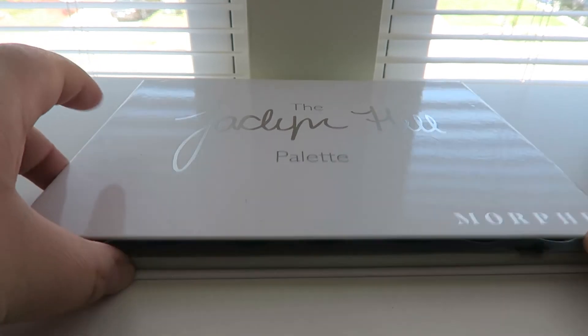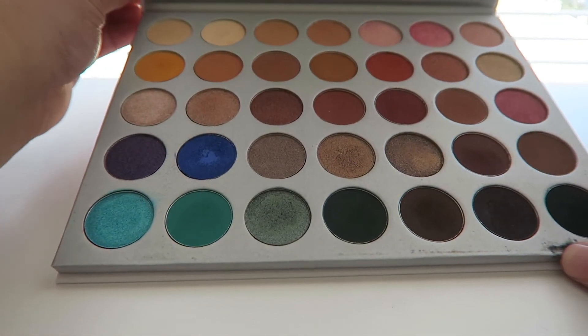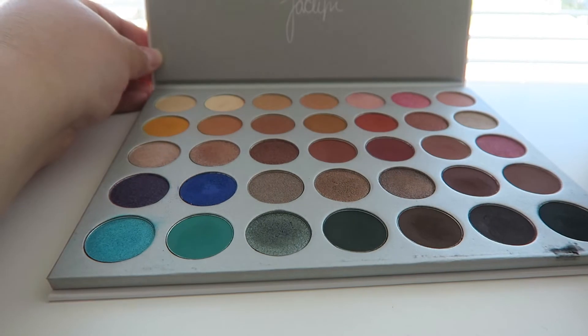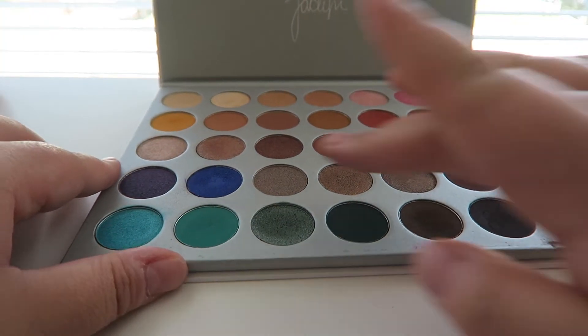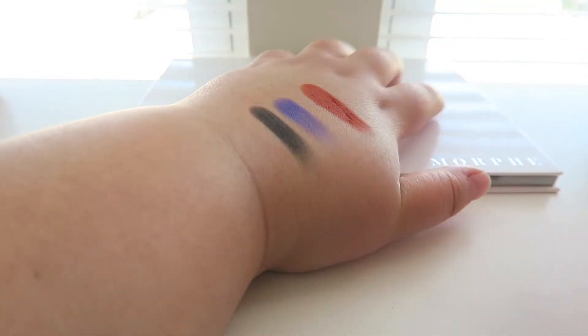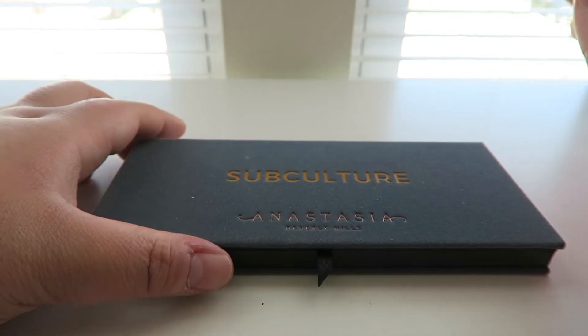Next palette is another Jaclyn Hill x Morphe palette — this is the first one she came out with. It's huge — large and in charge — but beautiful. It has beautiful neutrals, rosy tone pinks, a couple of bright shimmer shades, and all the matte darkness you need to deepen a look. The black in here is really great. I love Jaclyn Hill and I definitely want to get Volume Two.